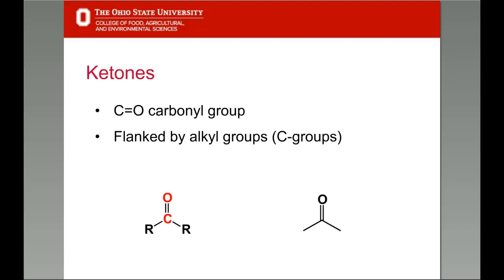Let's look at ketones. Ketones have that C double bond O — a carbonyl group — but the carbonyl carbon is flanked by carbon atoms or alkyl groups, with no hydroxyl group. That's how ketones differ from carboxylic acids. The simplest ketone is acetone — a liquid and the main component in nail polish remover. It's a good industrial solvent and works very well on nail polish.